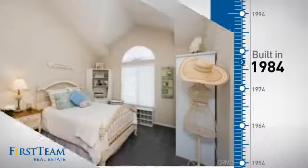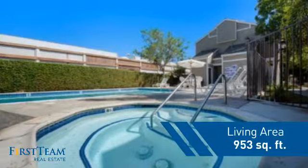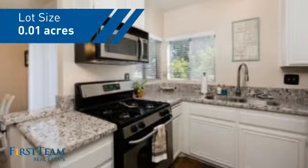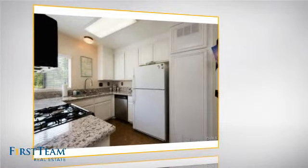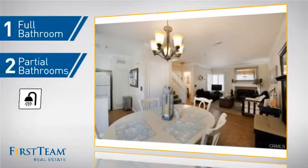This property was built in 1984 and features over 900 square feet of space, giving you a spacious layout to play host or kick back and relax after a long day. Inside, you'll find two bedrooms, so you always have a private space to come home to, as well as one full bathroom and two partial bathrooms.